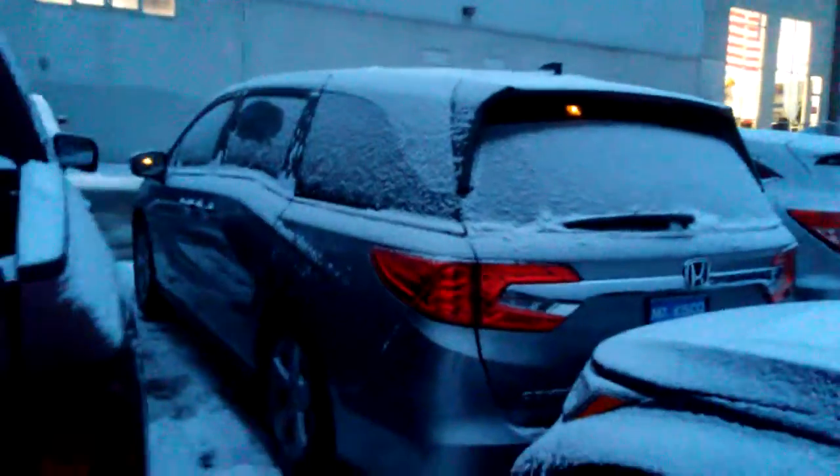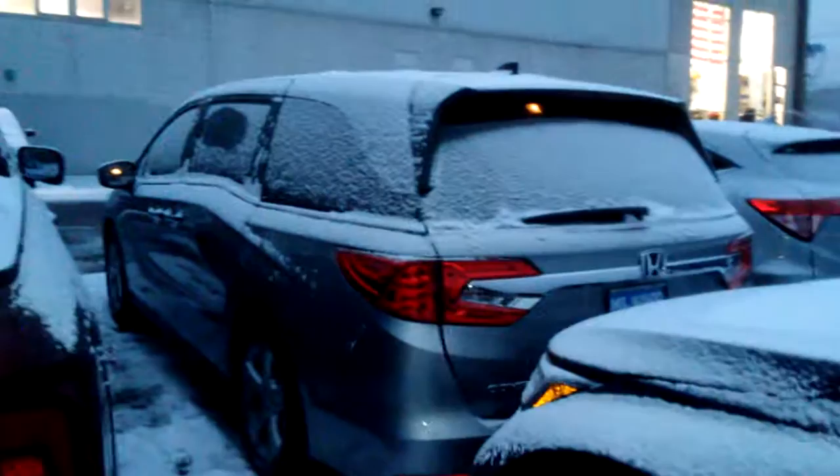Hi Kevin, it's Cesar from Alkisco Honda. Thank you so much for sending out the email for the 2018 Honda Odyssey EX with leather. I apologize it's snowing outside so it's a little difficult to do anything right now, but just letting you see it. This is a Honda Odyssey 2018.